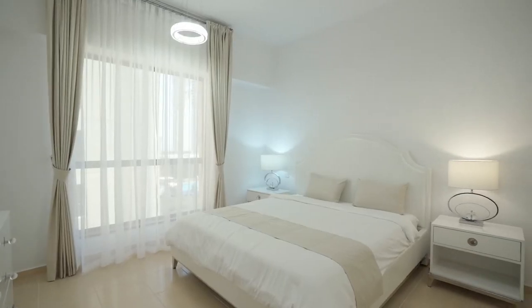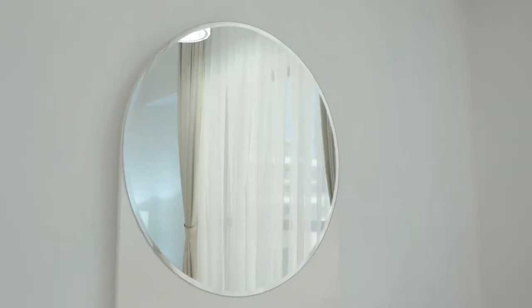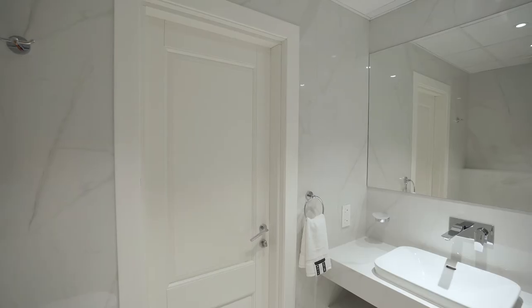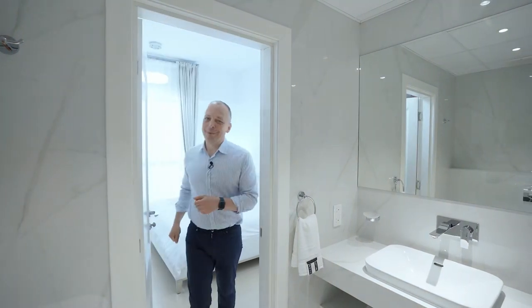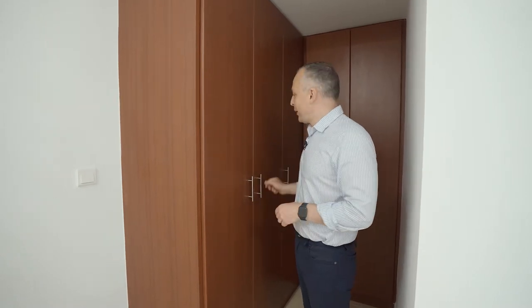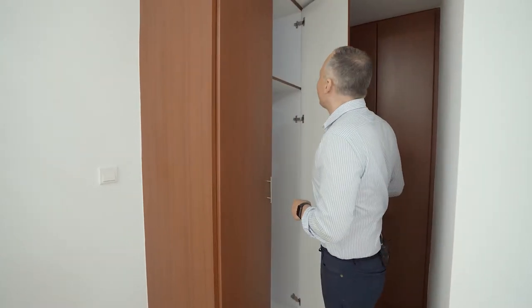And this is the master bedroom. It has a big room and an ensuite bathroom with a shower cabin. If you are familiar with Dubai, you probably remember the old-style dark furniture that comes in standard apartments. As you can see, within two and a half months we can completely renovate the apartment and make it look perfect.